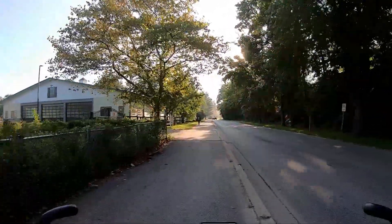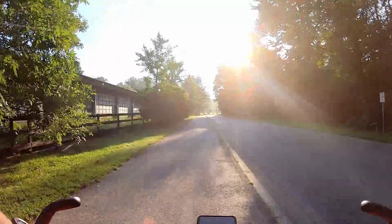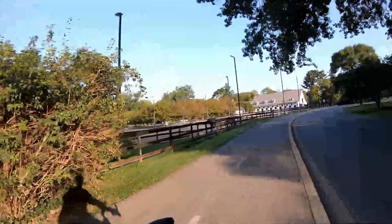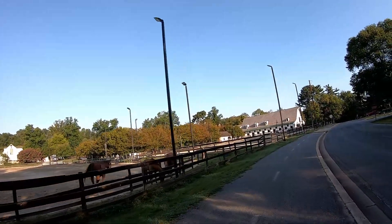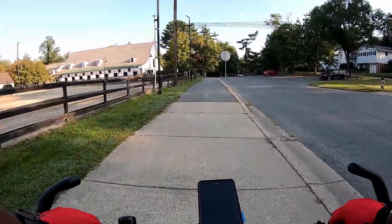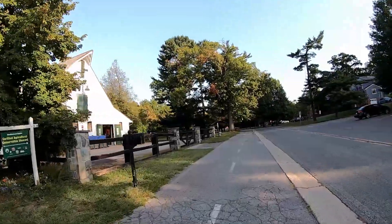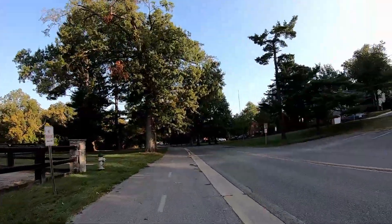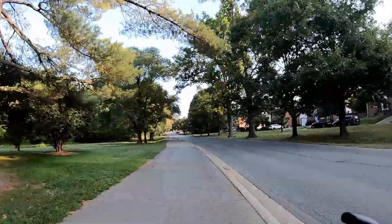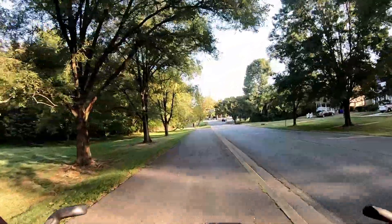So this is the Meadowbrook horse stables — I wasn't sure of the correct name at first. After I get around to the other side I'm gonna cut out and then cut back into a more interesting part of the trail. Coming up on East West Highway and this is Montgomery County, Maryland.